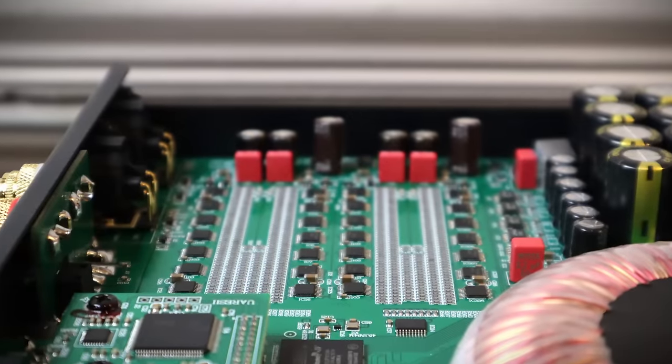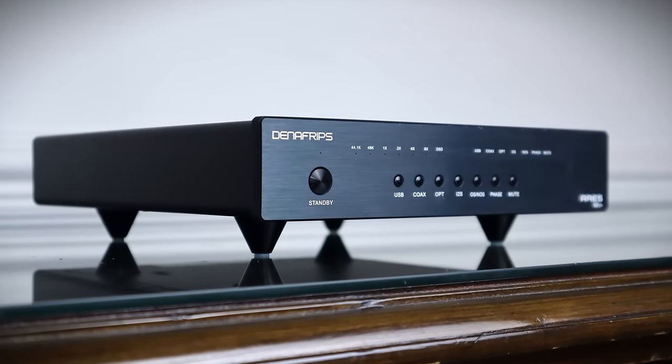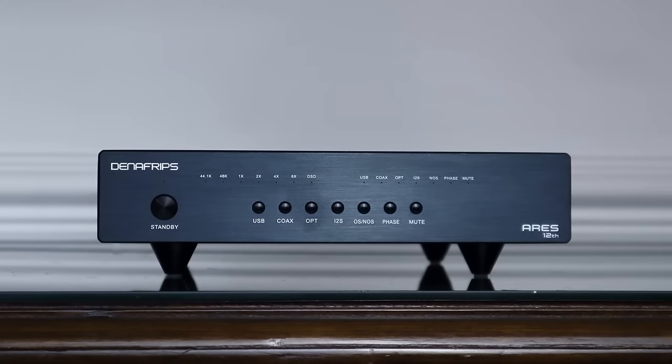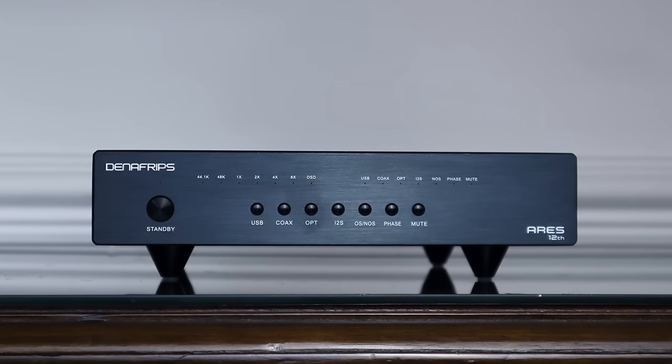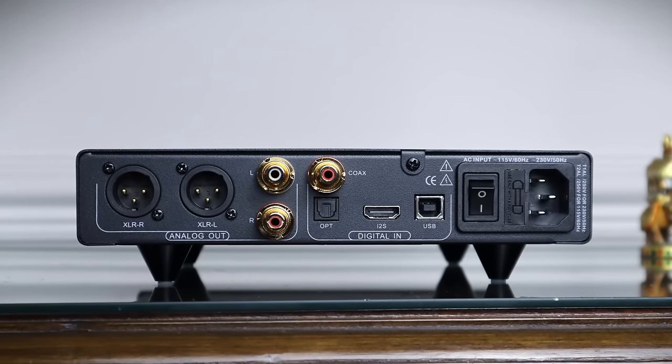I'm pretty selective about the products I get in for review, and in this price range I generally look for something that goes beyond your typical Delta Sigma kind of DAC — the kind that normally is based around AKM or ESS DAC chip with a decent linear power supply and a discrete output stage. You can get all of that for £700, so there has to be a reason to spend more. I make no secret that I like many R2R ladder DACs. You're probably aware that the Denefrips Ares is one of the most highly regarded DACs for about £1,000. In March 2023 I reviewed the 12th anniversary model of the Ares, which had updated software, some minor internal tweaks and one important additional feature — the inclusion of an I2S input. I described it as a game changer.